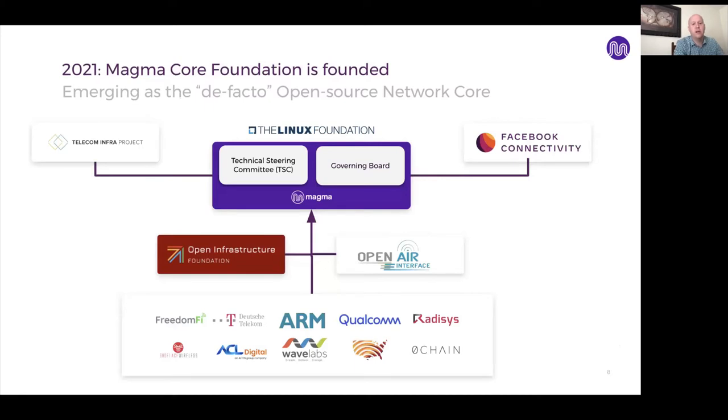When the Magma Core Foundation was founded in 2021, we're really trying to position Magma as the de facto open source network core. You'll find familiar governance from the Linux Foundation with the Technical Steering Committee and a governing board. The Technical Steering Committee is an elected group of contributors, and the governing board is comprised of members that joined to help steer the project's strategy. We retain our affiliation with the Telecom Infra Project. Facebook still provides a backstop of software engineering contribution and technical support to systems integrators and value-added resellers, who can be assured of level four support from the Facebook software engineering team.